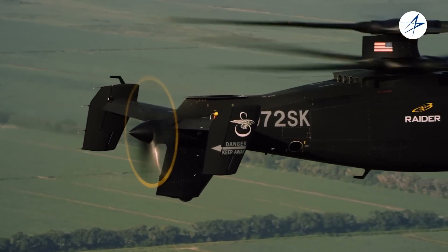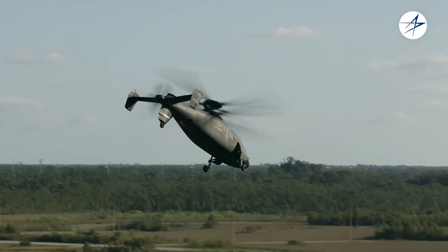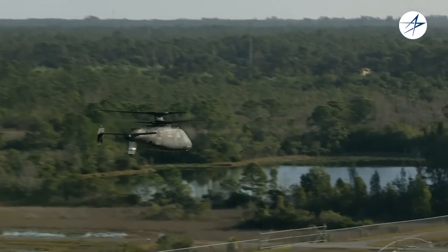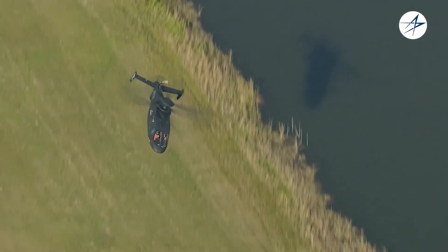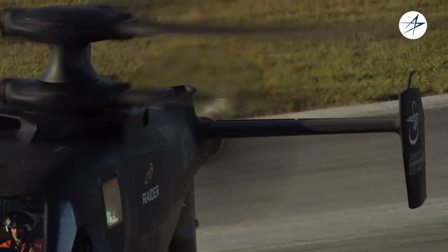Built for challenging environments, the S-97 can soar at altitudes of up to 3 kilometers and endure extreme heat. Even if its tail rotor is hit by enemy fire, the S-97 can keep going, relying on its main propellers to maintain control. It's expected to be a key player in future assault and rapid-strike operations.